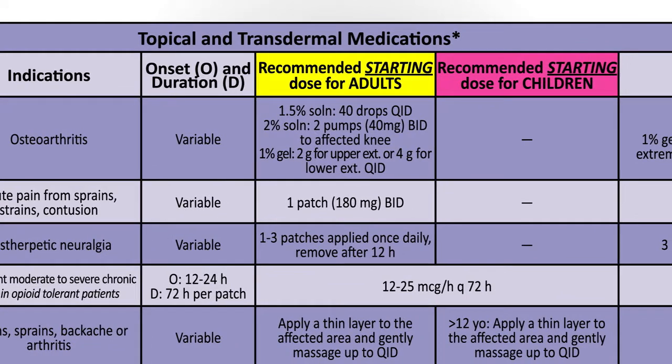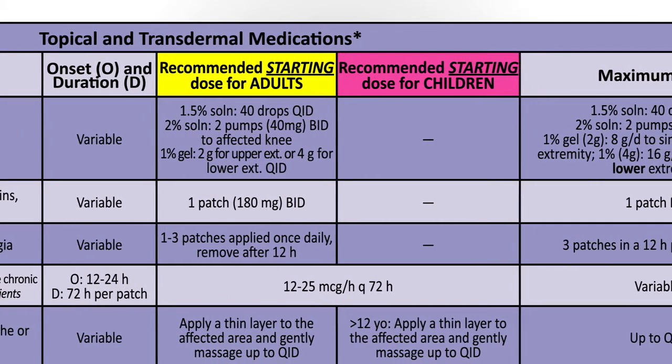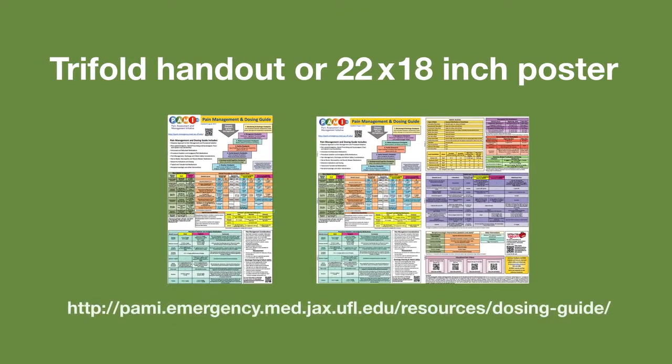Dosing ranges should be used as a general guide and adapted to specific patient characteristics and age. A PDF of the guide can be accessed by clicking on the following link and printed as a tri-fold handout or a 22-by-18-inch poster.